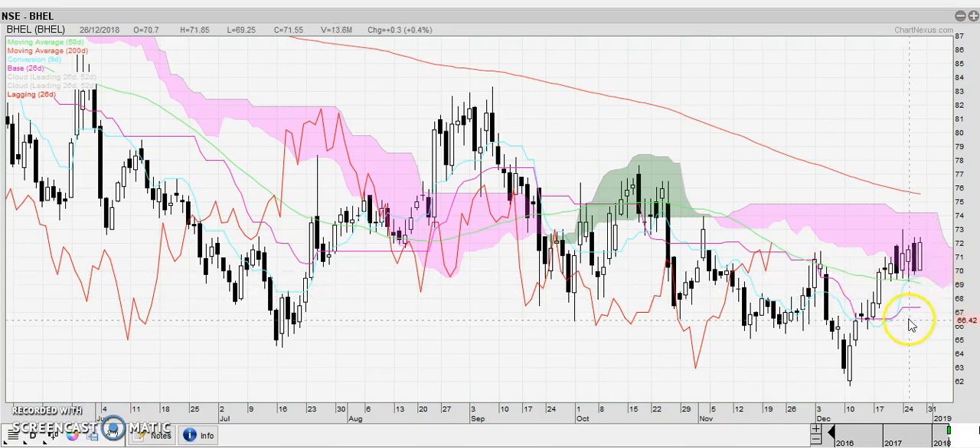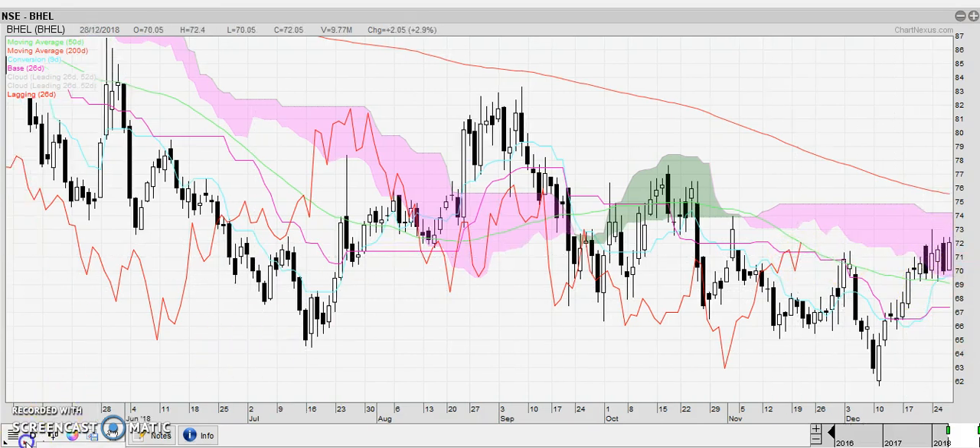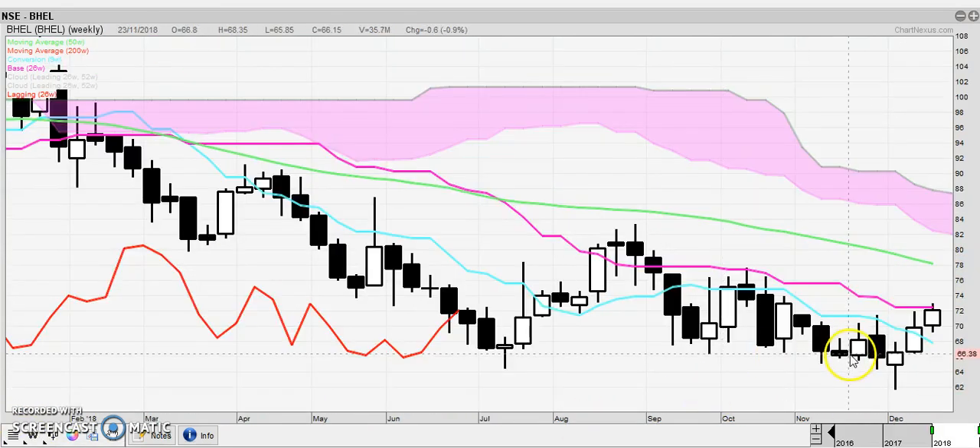Bail — nothing there yet. It is inside the Kumo going up and down on the daily chart. Looking at the weekly chart, it is hitting the Kijun again. The Chikou is in a congestion area, so nothing there to do.